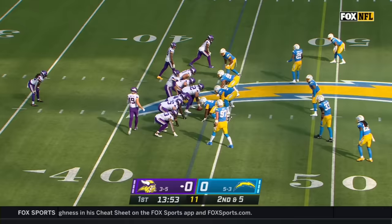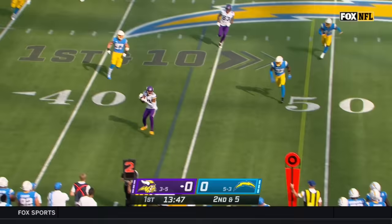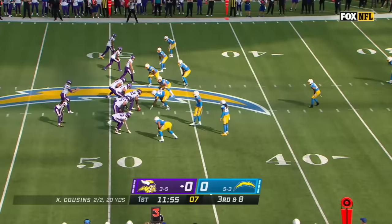Brandon Staley acknowledged they have to keep the lid on these guys and can't let them get behind. On second down and five, off the play fake, Cousins rolls short to Jefferson, and Jefferson is tiptoeing up the sideline. They haven't struggled on third and long.